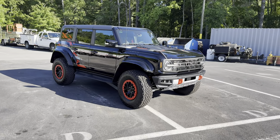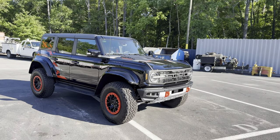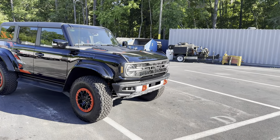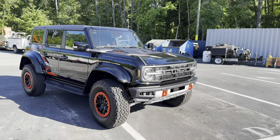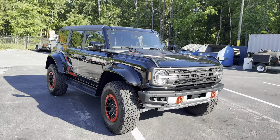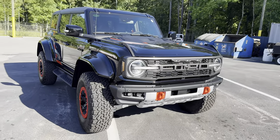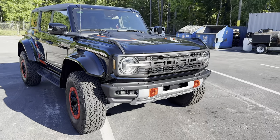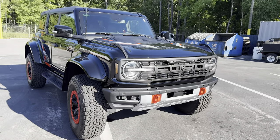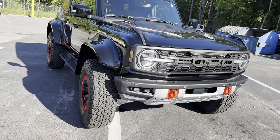For 2024, the Bronco Raptor adds an optional Code Orange package, giving us gray and orange graphics throughout with orange tow hooks, hood graphics, and wheel accents. It's a $2,500 package on a $91,000 base price. This is the top-performance Bronco available today — arguably ever released to the public — and it is aggressive, with massive 37-inch wheels.